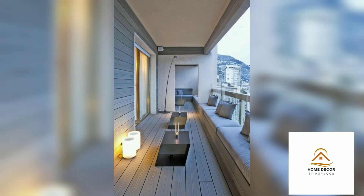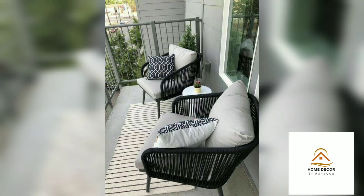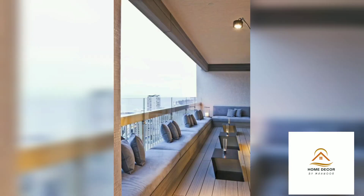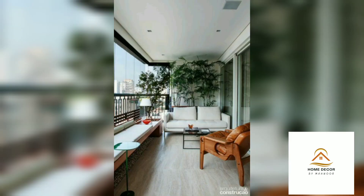If you are lucky enough to have a balcony, then you owe it to yourself and all your friends to make the most of it. This means doing more than putting out a lawn chair and calling it a day. No matter how tiny it is, your balcony has plenty of design potential. In search of balcony ideas, find this video and you will get some ideas.